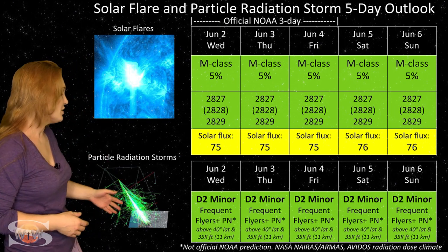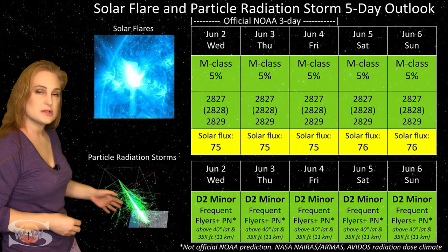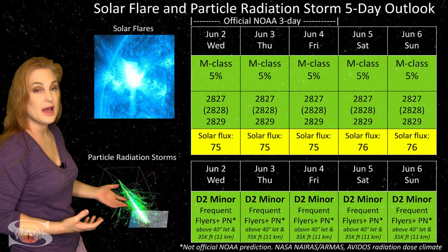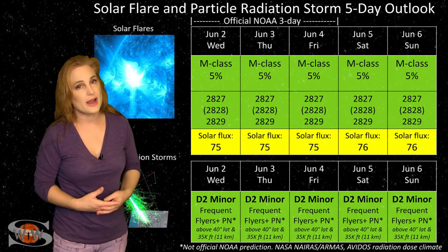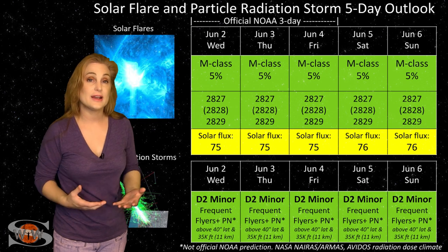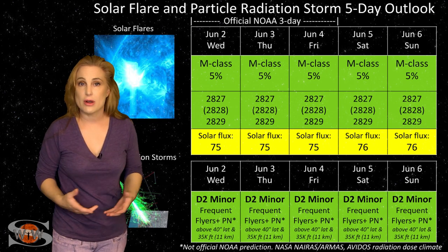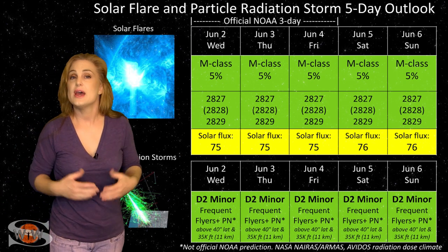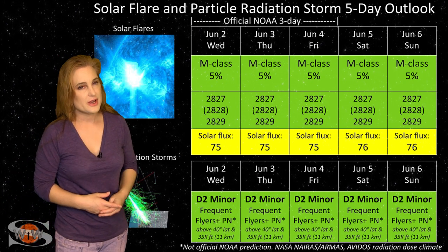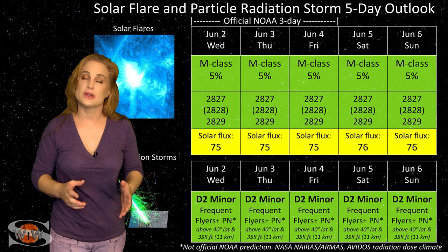Because we are still climbing out of solar minimum, the cosmic ray flux is a bit more intense than we'd like. Frequent flyers — including aircrew who fly over 800 hours annually at high latitudes and high altitudes — are in the moderate D2 minor range for radiation dose. This also includes prenatal passengers, so please take this into consideration in your flight plans.